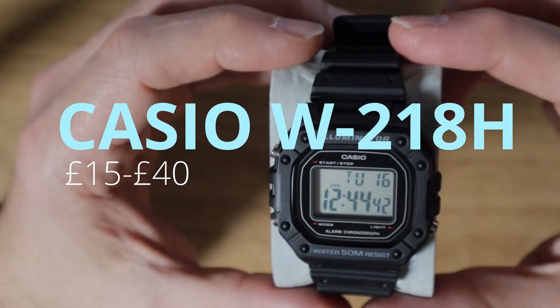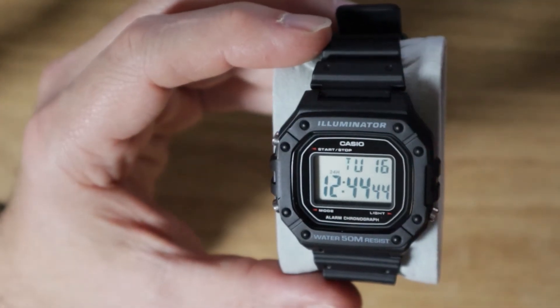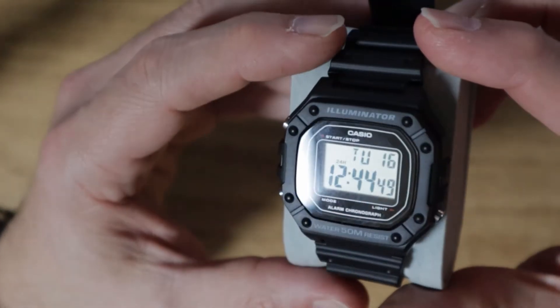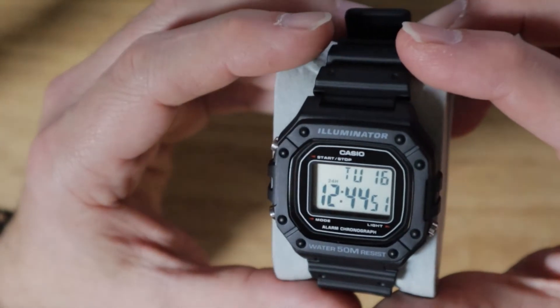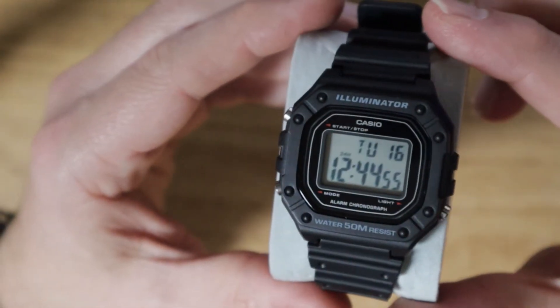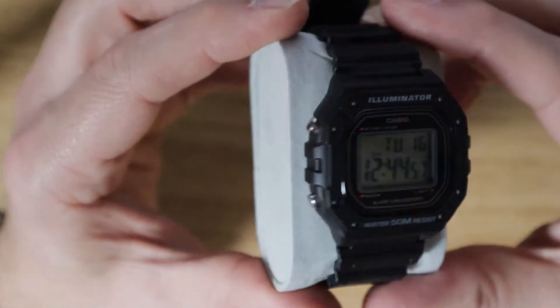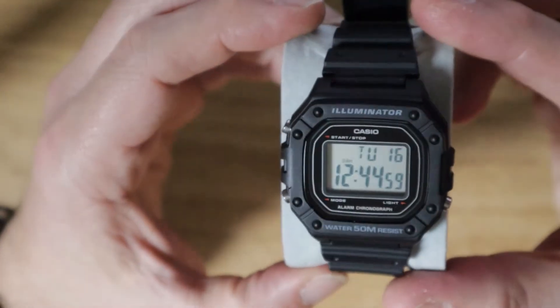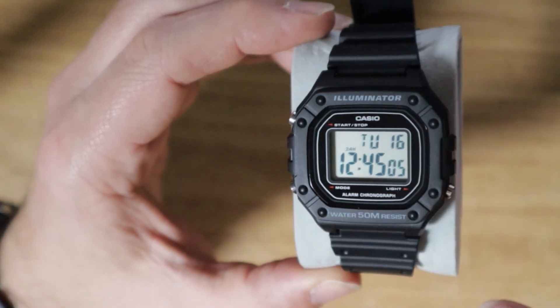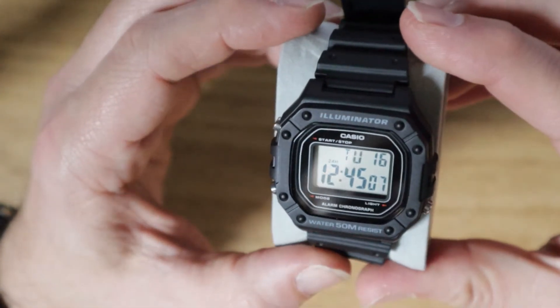Next up is the W218H. It's probably one of the most popular ones around at the moment. I see this on a lot of pictures on Instagram and a number of videos on YouTube, so just do a search for W218H and you'll see plenty of people praising this as Casio's best beta watch. As you can see, it's got quite a rugged look to it.